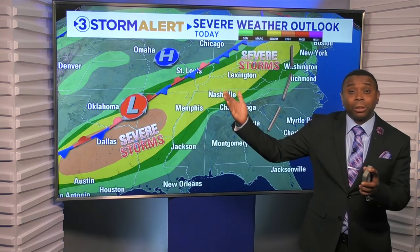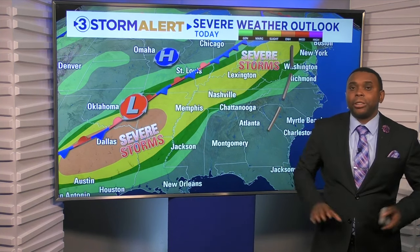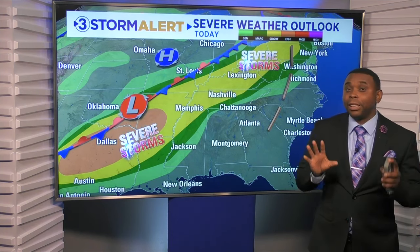The main energy with that front is going to stay just far enough to our west today that we're not going to be concerned by many impacts from that system for today.